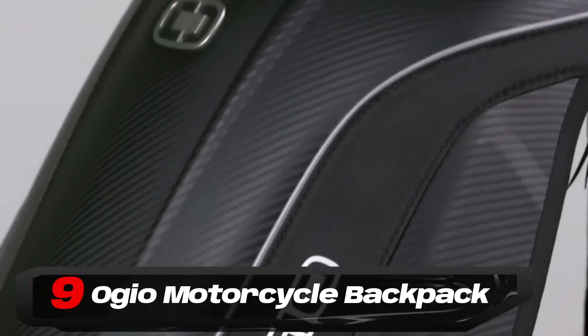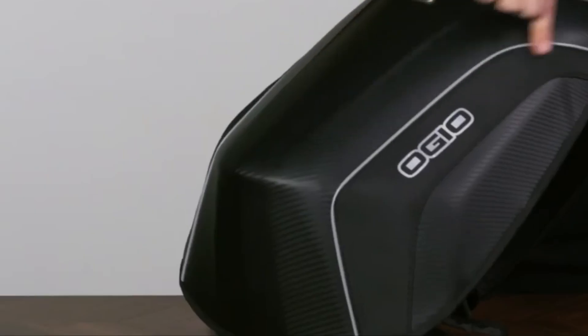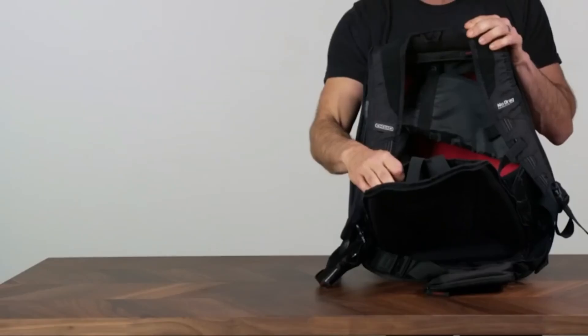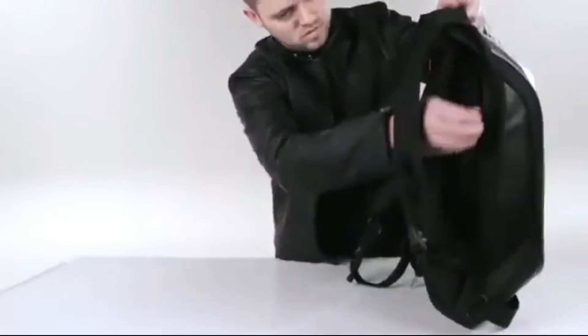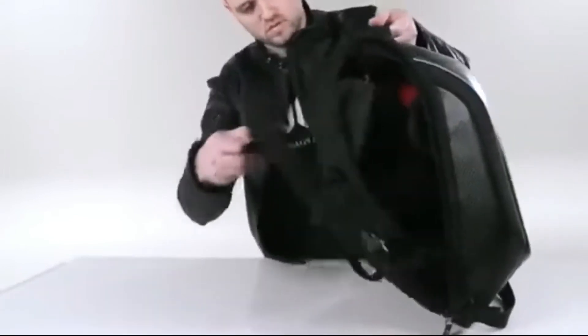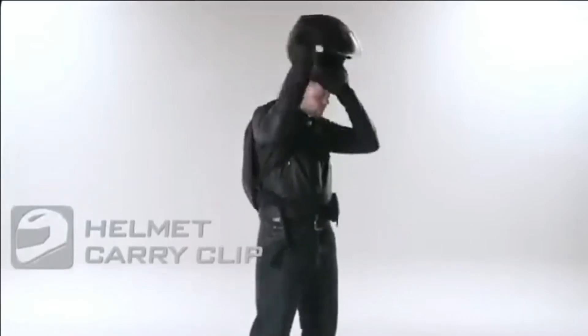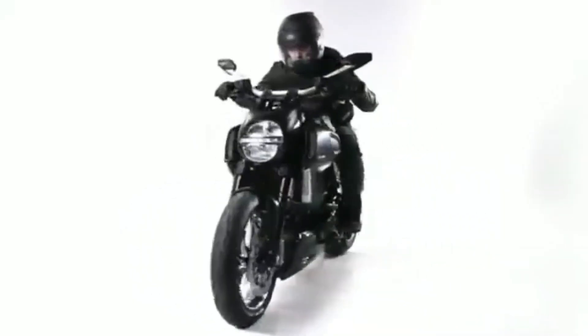Number 9: Ogeo Motorcycle Backpack. The Ogeo Motorcycle Backpack is a feature-packed companion for motorcyclists. Its weather-resistant molded shell exterior is perfect for wet and windy rides, and a protective compartment safeguards your laptop during commutes. The aerodynamic design reduces drag, and the molded exterior enhances airflow for optimal performance while riding. With ample space for shoes and a helmet visor, this backpack meets all your carrying needs and is designed to support you on every trip.